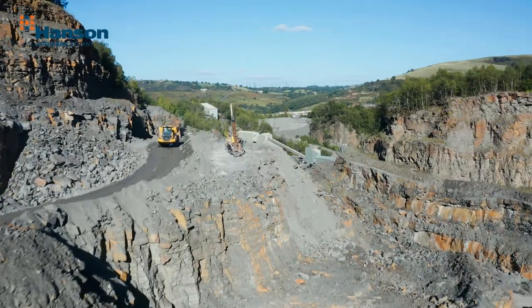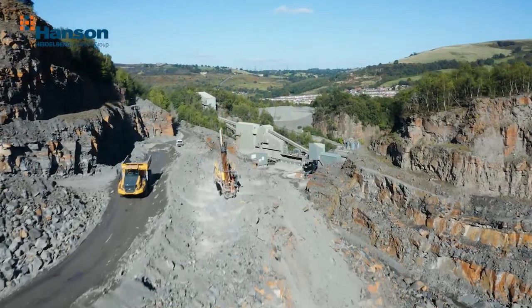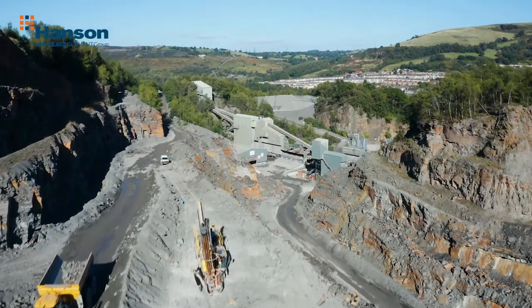Here at Hanson Craigresque Quarry, a sandstone quarry where we produce high-PSI stone for the asphalt industry.